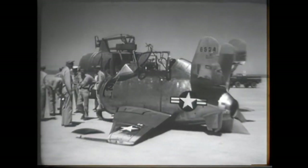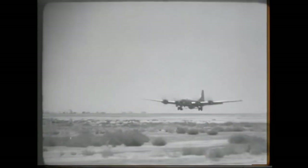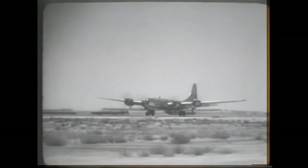Further test flights led to some modifications of the aircraft, but this did not solve the turbulence problem and the XF-85 was forced to make a third belly landing. McDonnell proposed a number of changes to solve the problems, but on October 24, 1949, the U.S. Air Force canceled the XF-85 program. The two Goblin prototypes flew a total of seven times.